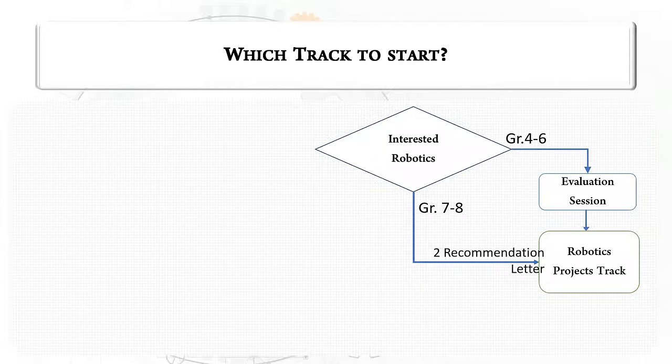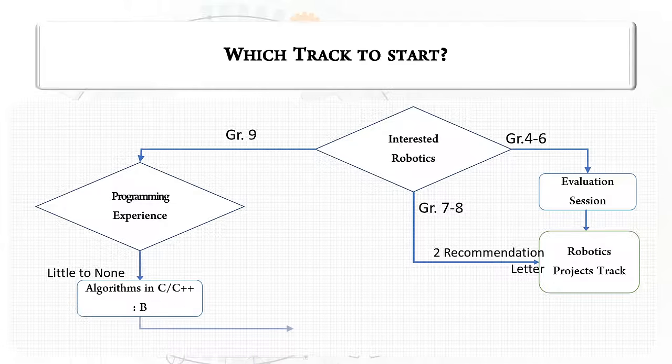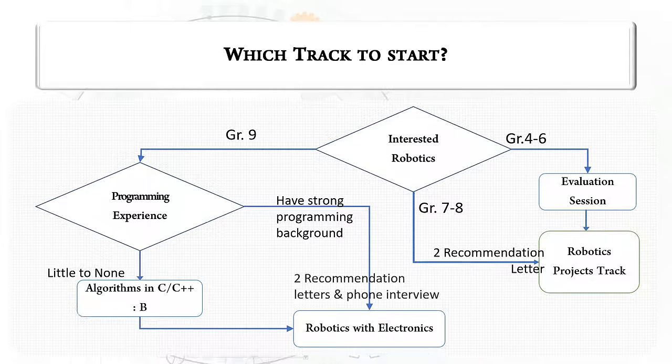For all students grades 7 to 8, we require two letters of recommendation. For those students grade 9 and above, we are looking to assess their level of programming experience. Students with little experience will enter the algorithms in C and C++ at the beginner level, then have the opportunity to move into robotics with electronics. For those with a substantial programming background, we will require two letters of recommendation as well as a phone interview to determine eligibility.